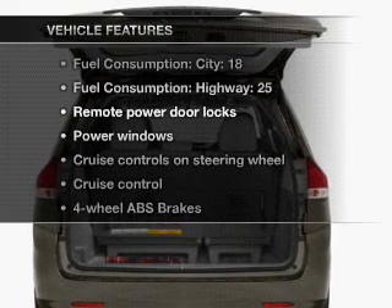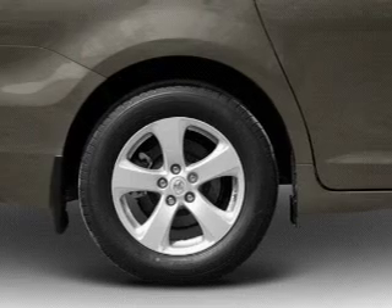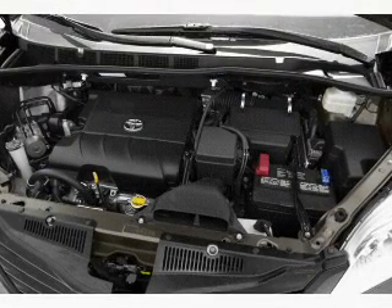Enjoy these notable features that are included in this vehicle: air conditioning, power door locks, power windows, power steering, cruise control, and AM-FM stereo with an MP3 player.